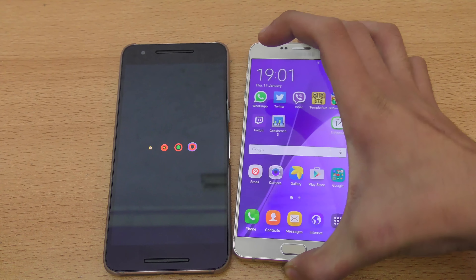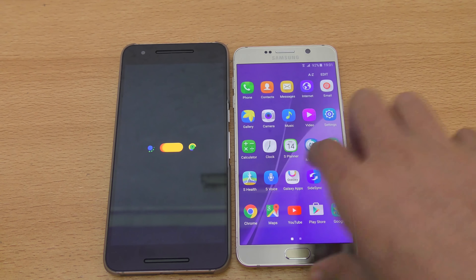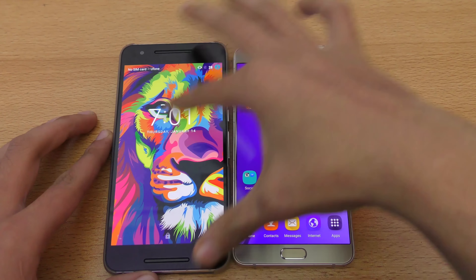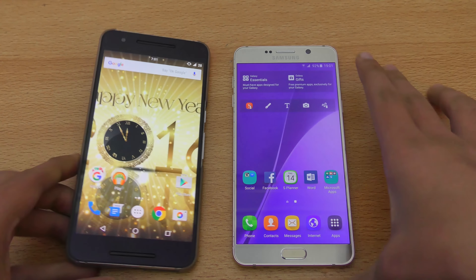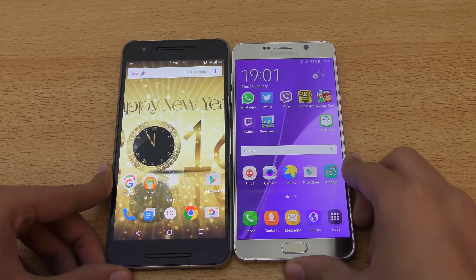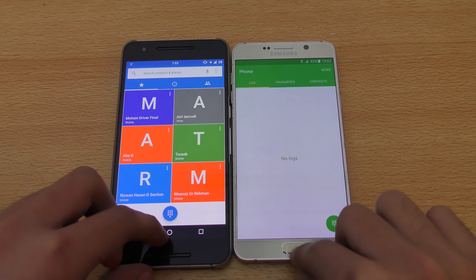It's the Nexus phone so we get the latest version of Android on it. The 6P is taking a lot of time here — it always takes some time to boot up. I'll just enter my password and then we can check out some applications side-by-side.